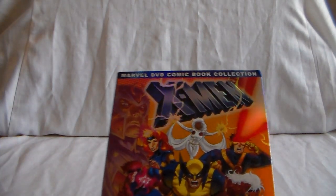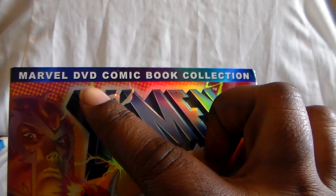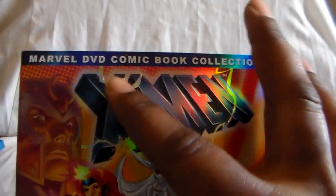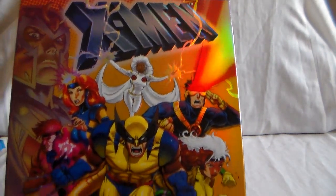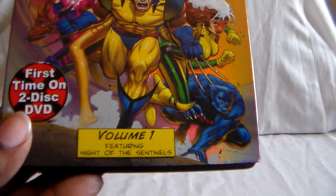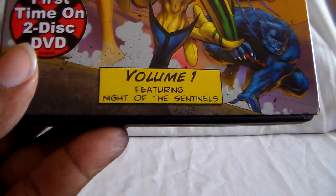I finally completed collecting it all. So first up we have Volume 1. This was part of a big Marvel DVD comic book collection. It was a real big re-release, and I want to say this was on Amazon. I don't think this was sold in stores, so I believe you had to order it online only.